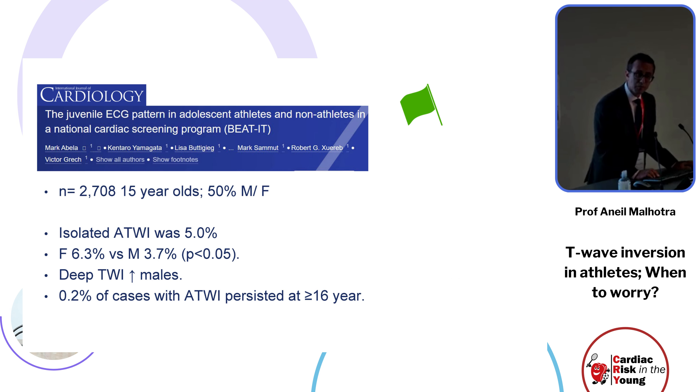A graduate of the MSc Sports Cardiology program, Mark Abella, showed in the BEAT-IT study in Malta — taking nearly 3,000 15-year-olds, half male and half female — that isolated anterior T-wave inversion was present in five percent of them, more so in females than males. Deep T-wave inversion was more common in males, but the prevalence fell to just 0.2 percent after age 16. This juvenile pattern has been replicated very recently.